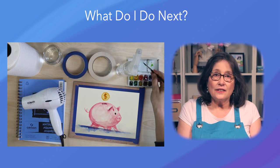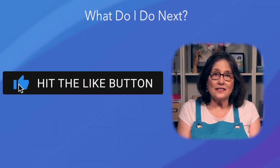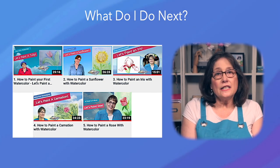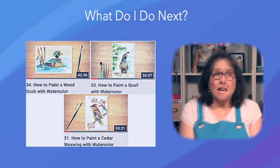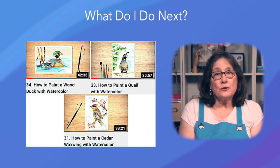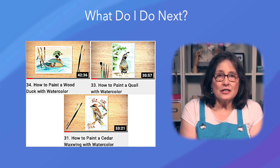To give it a try, get the suggested materials, subscribe to my channel, and take some lessons. The lower the number of the lesson, the simpler and easier it is to paint. As you work your way up the lesson numbers, you'll see your skills improve. In fact, people may ask you to paint their favorite subjects for them.